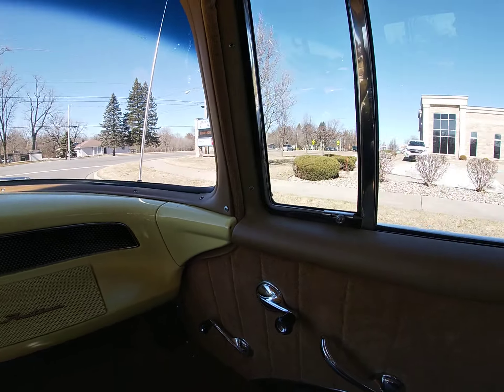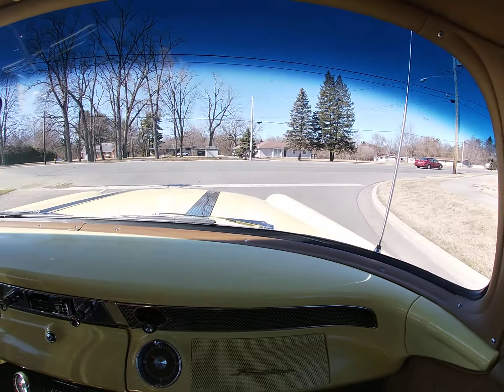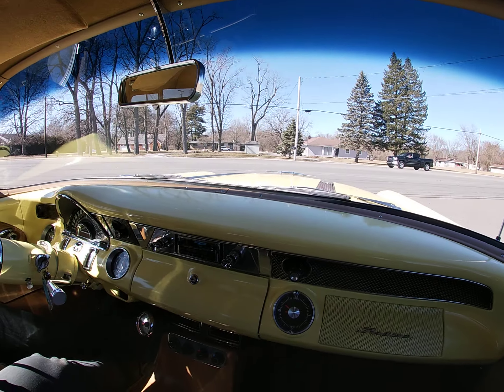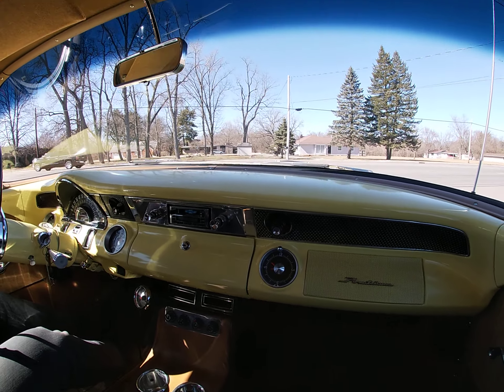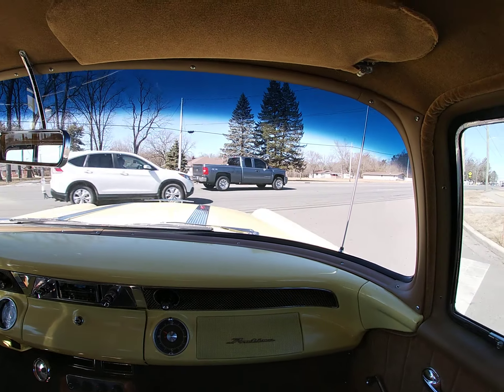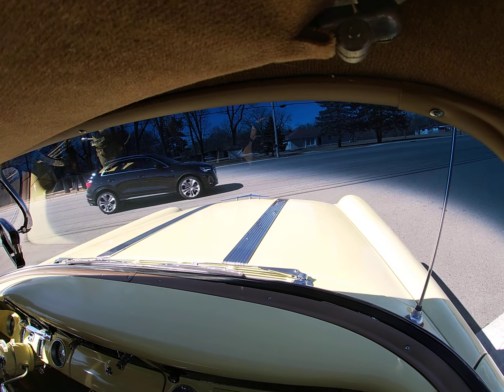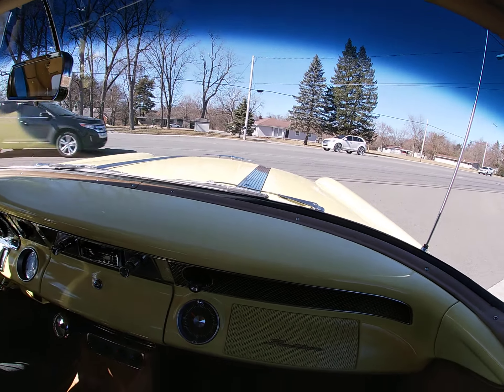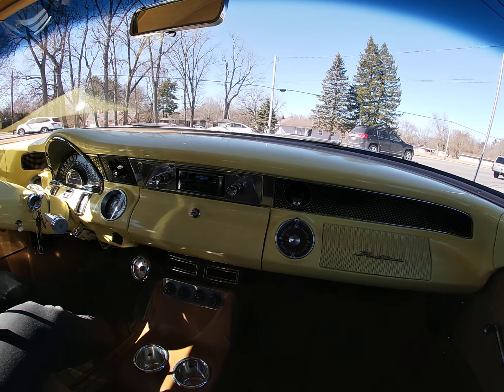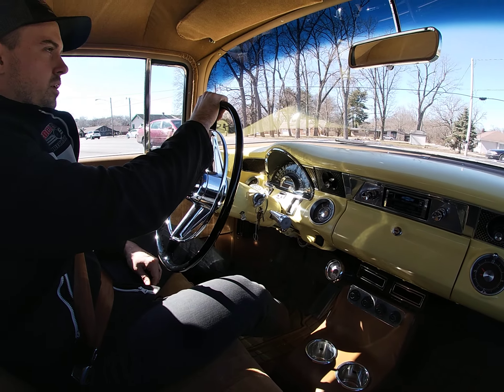Really good looking car. The exterior is two-tone yellow and white. Four-door, with the factory wheels and hubcaps, which look very good — gives it a nice, very stock, period-correct look. The chrome on this car is in gorgeous shape, with a mirror finish on all of it, especially the front and rear bumpers.